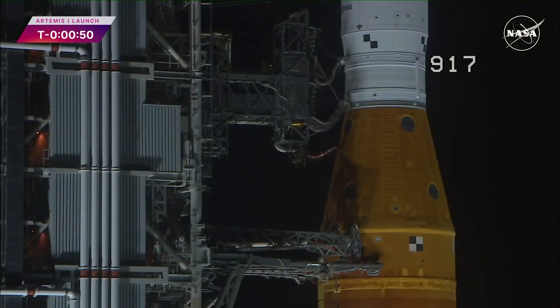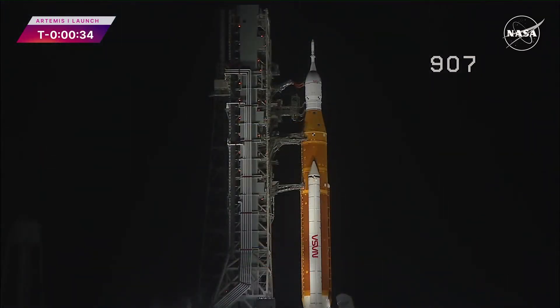T-minus 50 seconds and counting. Coming up at T-minus 33 seconds, the GLS will hand off control to the ALS — the autonomous launch sequencer on board the rocket. It will take over command and control of the rocket, but the ALS will check for any holds from the ground up until T-minus 2 seconds. ALS is go. And we are go for ALS.